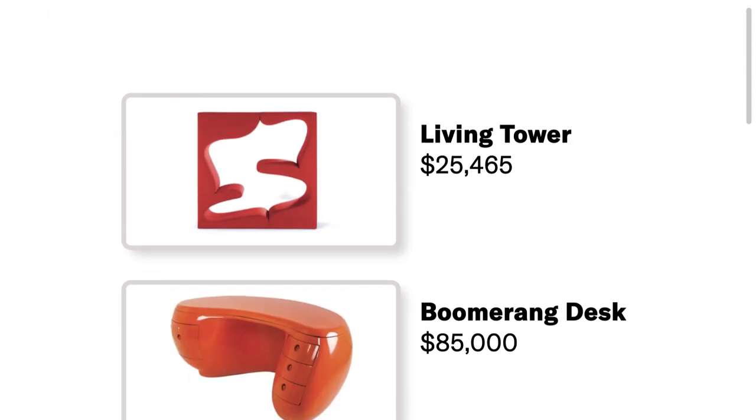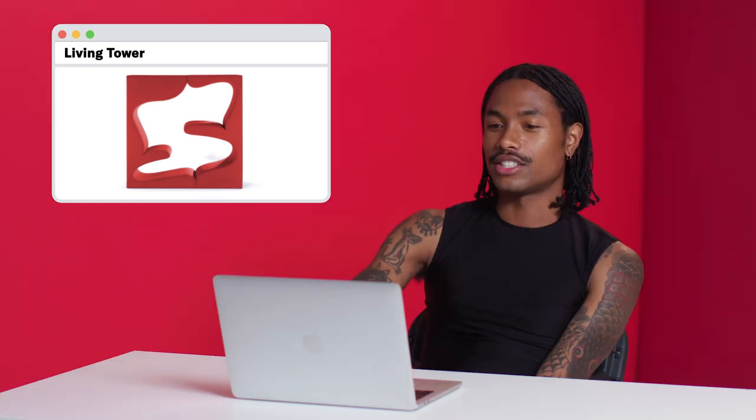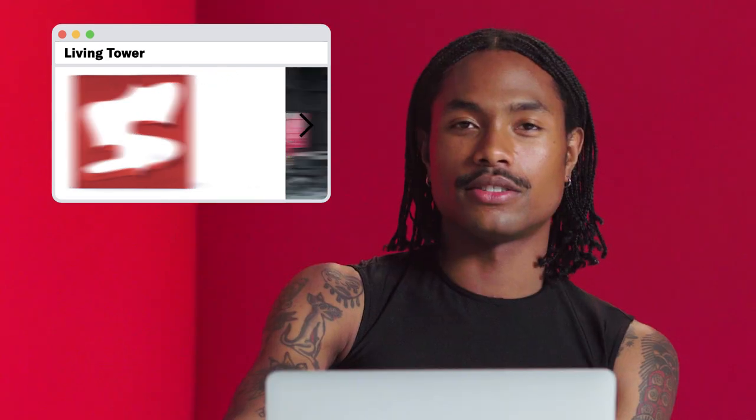So the next category is furniture. For the first option, we have Werner Panton's living tower for $25,465. It is an organically shaped living tower furniture sculpture designed by Danish designer Werner Panton in 1969. I have this at home actually. For those of you who know me, you know my last album, Apollo 21 — this is the piece of furniture we shot with. It's actually at my house in orange, so I can't choose this one. My nephews love it.